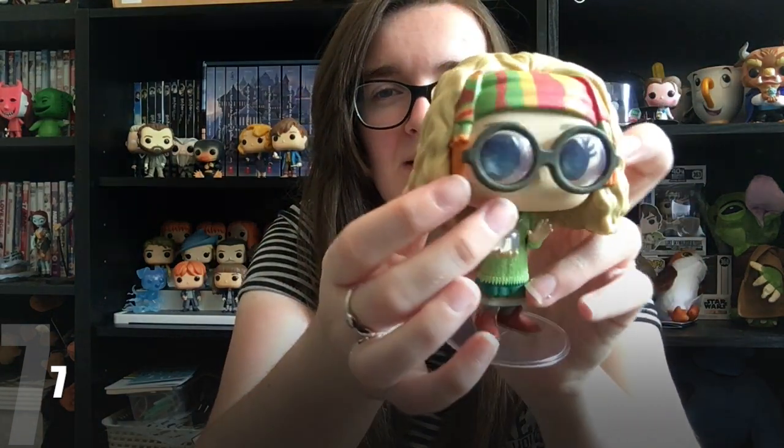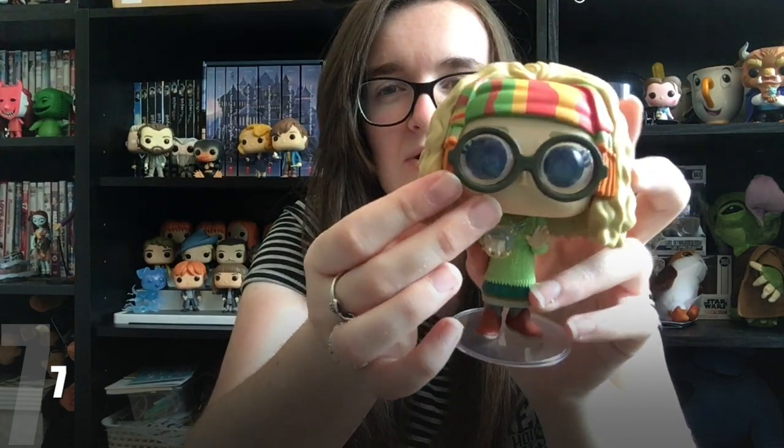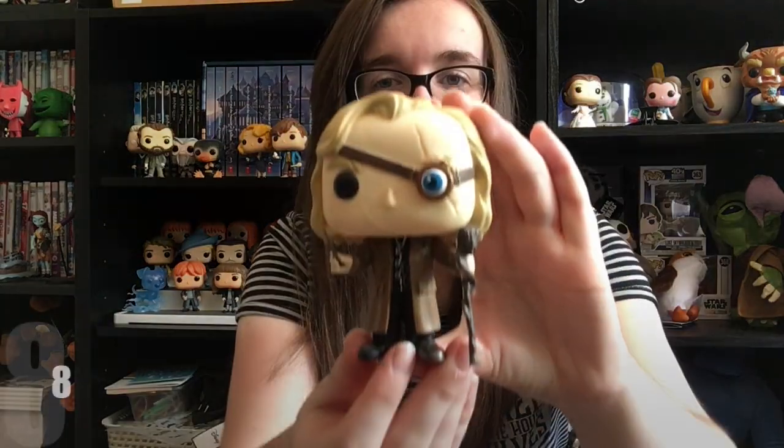Next we've got Professor Trelawney — I believe she has a big storyline in the third film, involving Harry seeing the Grim, which turns out to be his godfather Sirius Black, my favourite Harry Potter character. I don't watch Prisoner of Azkaban often because the Dementors used to really scare me. I really love this character, portrayed by Emma Thompson — I love how they've magnified her glasses to make her eyes look bigger, and her hair is wonderfully curly.